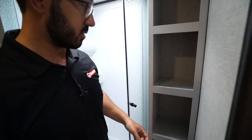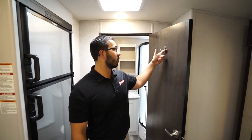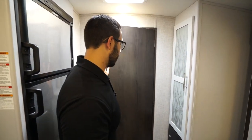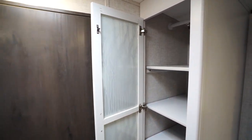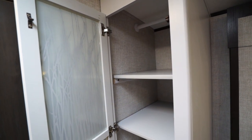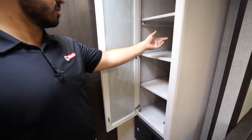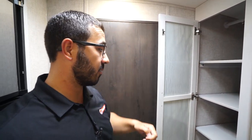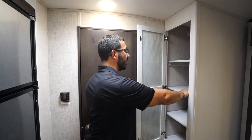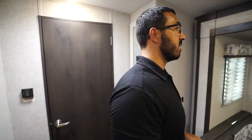Right outside the shower is the linen closet, which is awesome — a spot to put all your towels, washcloths, and other goodies, with a robe hook right on the door itself. Just outside the bathroom is a versatile storage space: you can remove the shelves easily with just a couple of screws, and there's a hanging rod in there too. So you can use it for clothes or as a pantry — it's very flexible.